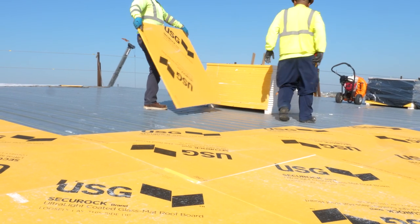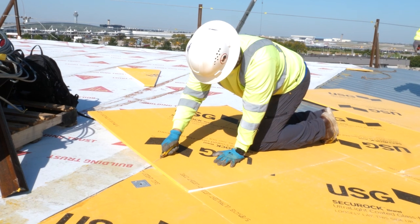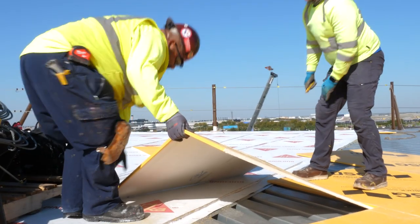The T5 project here today will ultimately receive a 20-year system warranty from Sika Sarnifil with enhanced wind speed warranties. The USG Securock ultralight product seemed to be a natural fit for this project at O'Hare based on its lightweight physical properties.